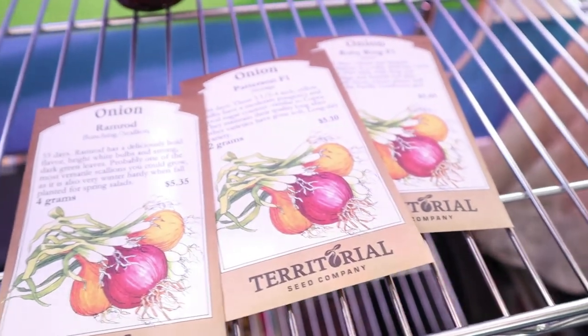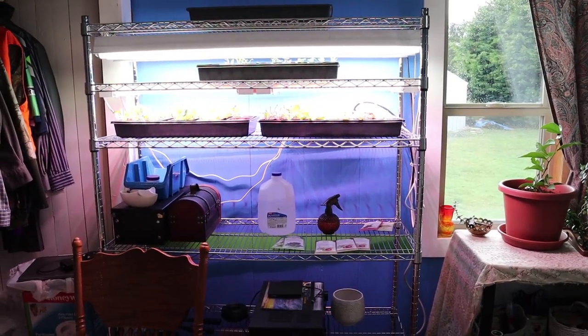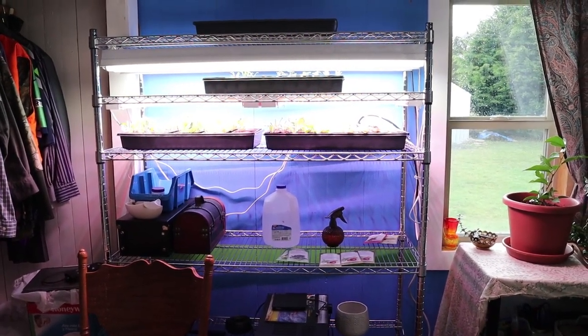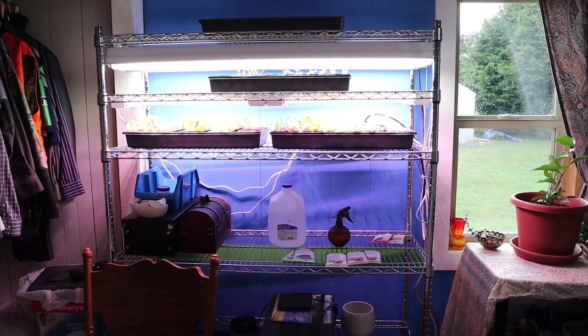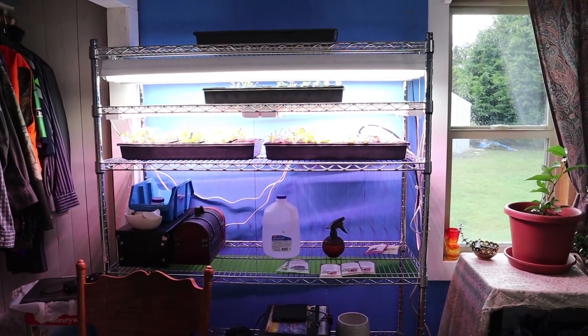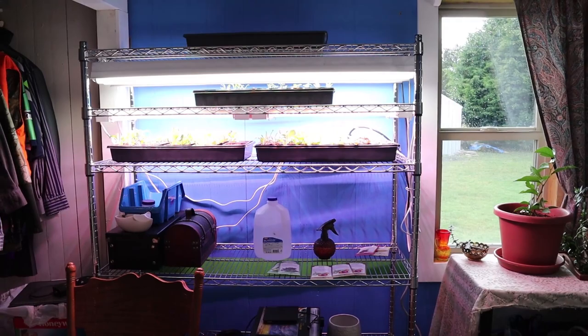We're going to be looking at hopefully about 800 seedlets here in a little while. Before we can plant any of those seeds, we need to have a place to get them started, and unfortunately outside right now it's about 39 degrees. I do have a cold frame built out there, but this seed starting shelf is definitely a lot warmer and a lot more productive than outside right now.